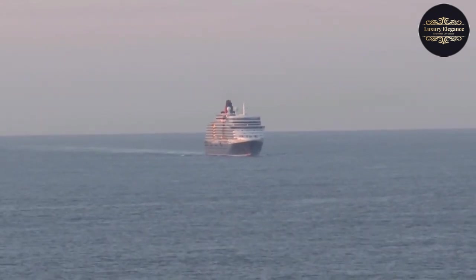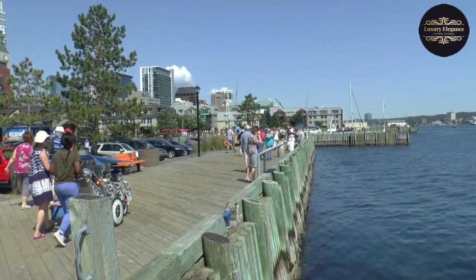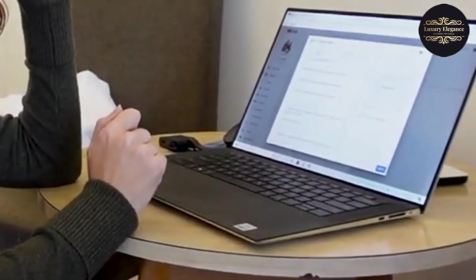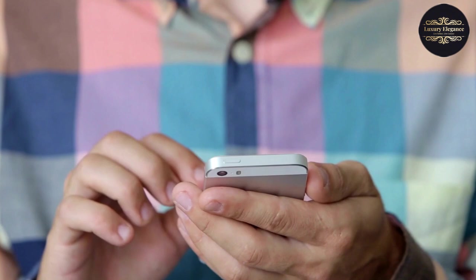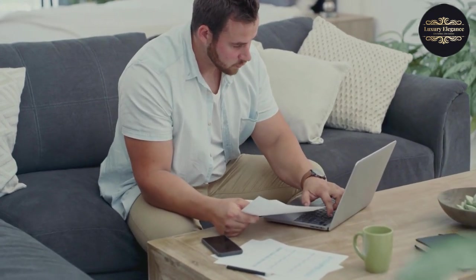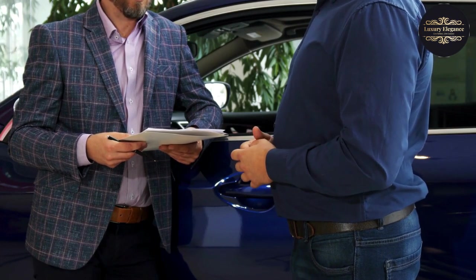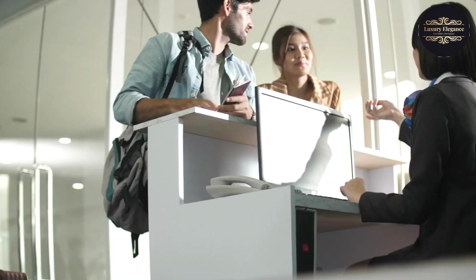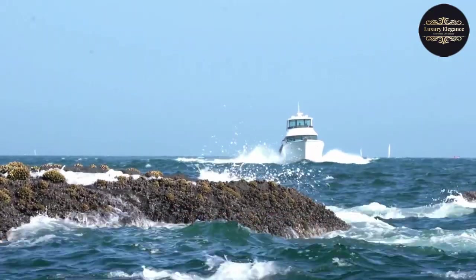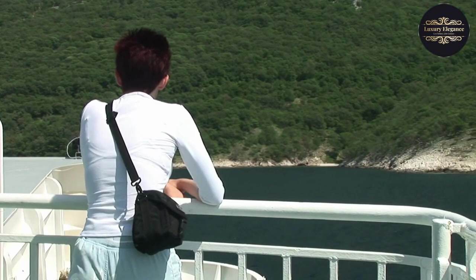Ready to embark on a once-in-a-lifetime adventure aboard the Queen Mary 2? Booking your cruise is easy and convenient. Visit the official website of Cunard Line, the operator of the Queen Mary 2, where you can explore different itineraries, dates, and cabin options to find the perfect fit for your travel plans. Once you've made your selection, simply follow the prompts to reserve your spot. You can also reach out to a travel agent who specializes in cruise bookings. Remember to check for any special promotions or discounts, and don't wait too long to book as spaces fill up quickly.